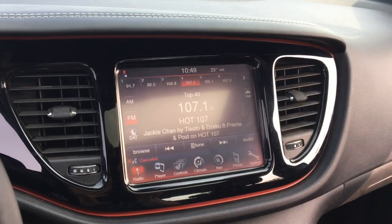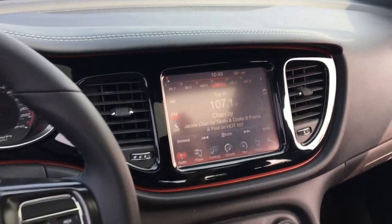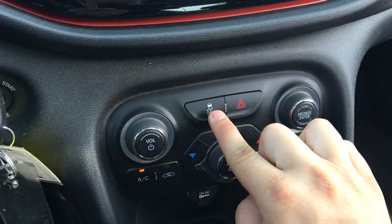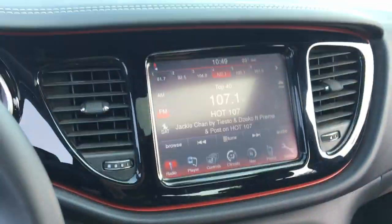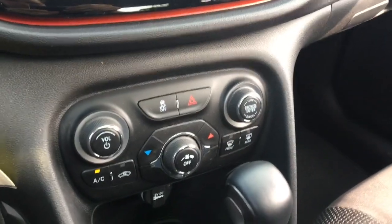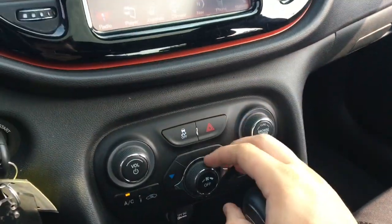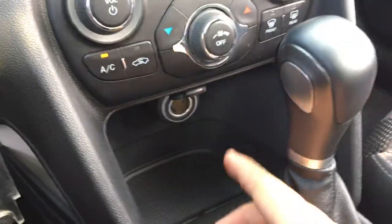Using voice recognition you can tell the GPS navigation to find a certain address, which is really cool. If a call comes through the Bluetooth system you can answer the call just by pressing that button. Down below here you can turn off the traction control, there are your hazards, a tuning knob, browse button, volume knob, and power button for your audio. Climate control down here: air conditioning, recirculate button, front defrost, rear window defroster, make the temperature warmer or colder, adjust your fan speed with the knob, or press the button to turn it off. 12 volt DC power outlet down here.